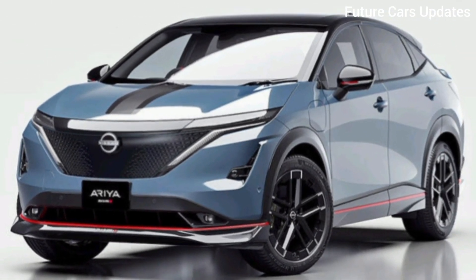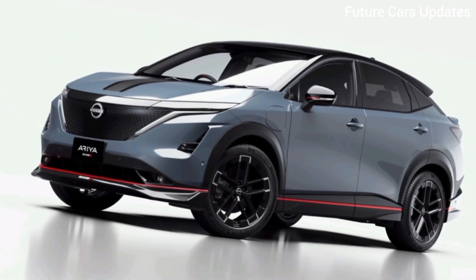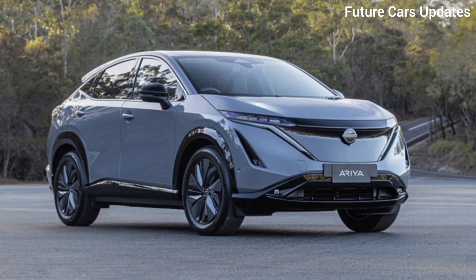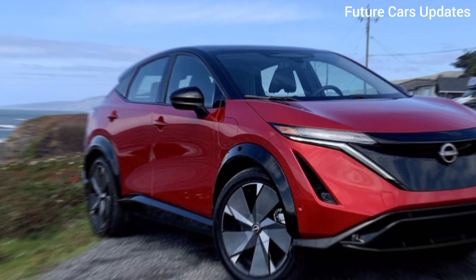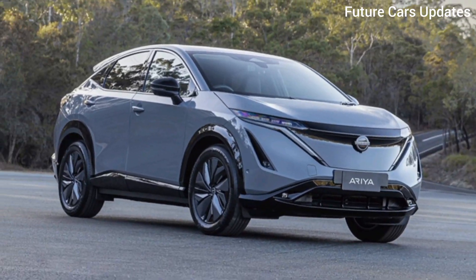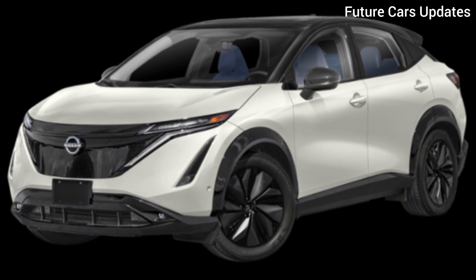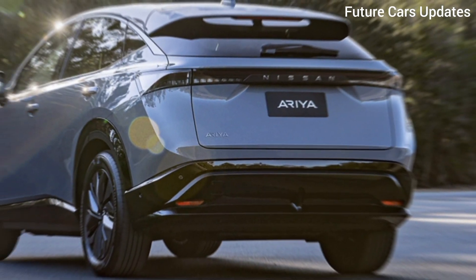Unveiling the future — a look at the Nissan Ariya 2024. Hey everyone, and welcome back to the channel. Today, we're setting our sights on the future of electric vehicles with a closer look at the stunning Nissan Ariya 2024. This all-electric SUV is turning heads with its sleek design and innovative technology. Whether you're a seasoned EV driver or just curious about making the switch, the Ariya offers a compelling package.